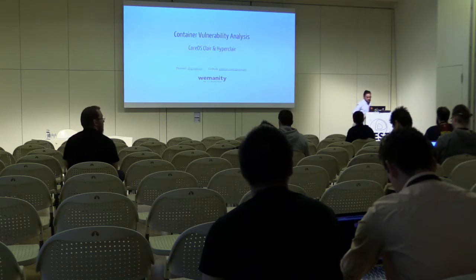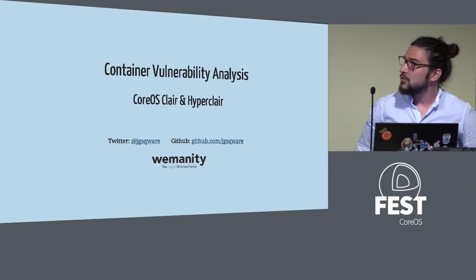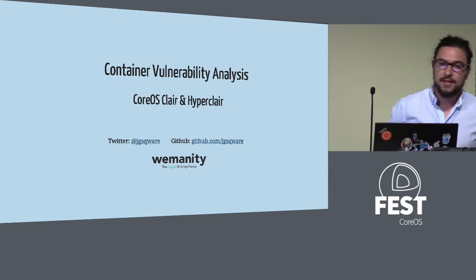Hello everybody. Thank you for being in that session. I'm Julian from Belgium. I work in a Humanity Consultancy Company. I tell myself I'm a DevOps facilitator in bigger companies like banks or energy. It's quite a sensitive environment, so we had a lot of discussion about security, especially with containers. That's why I would like to speak about Clair, the Corvus project, and a small tool I developed called HyperClair.